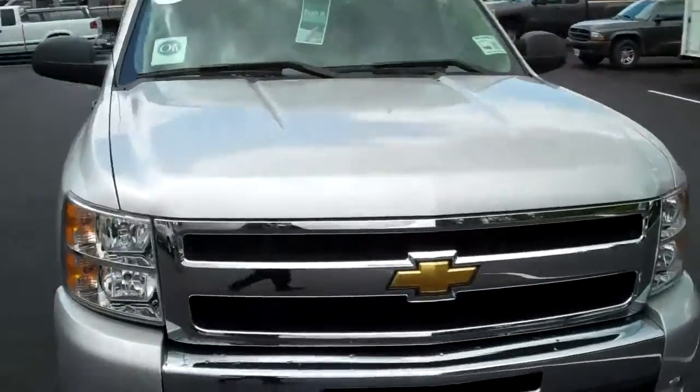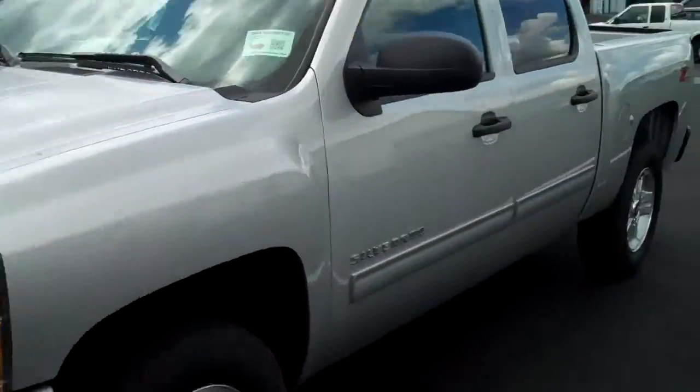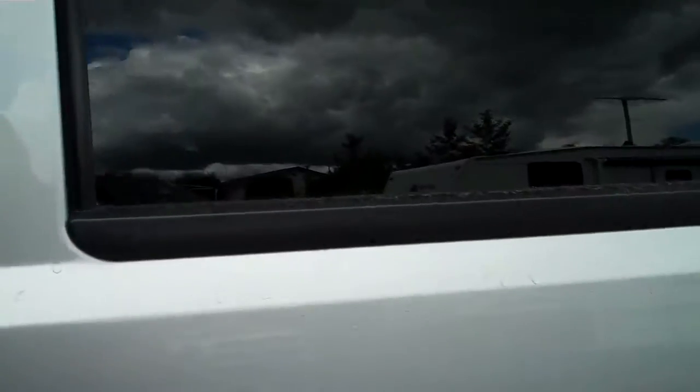This is good for taking it to the job site, even if you just want to get your honey-do list done at home, make sure you're not in trouble with the wife or the girlfriend, whatever the case may be. Let me show you the inside here — it's been really well taken care of. Chevy takes great care of their trucks and takes great pride in that.